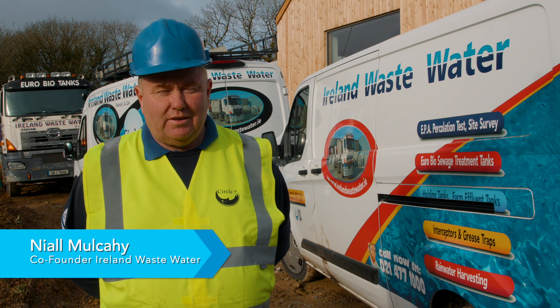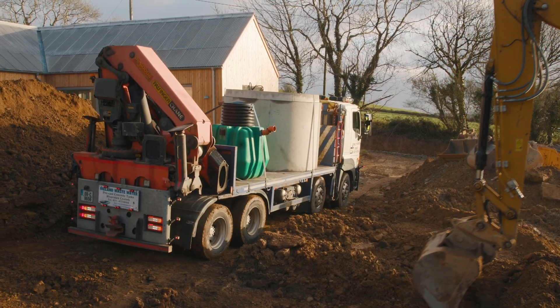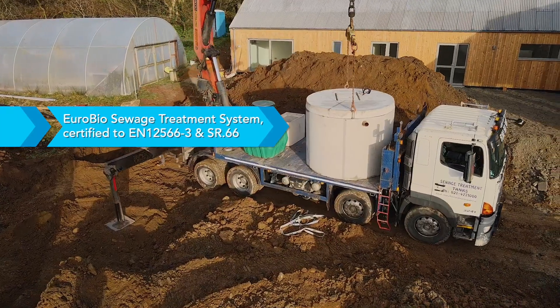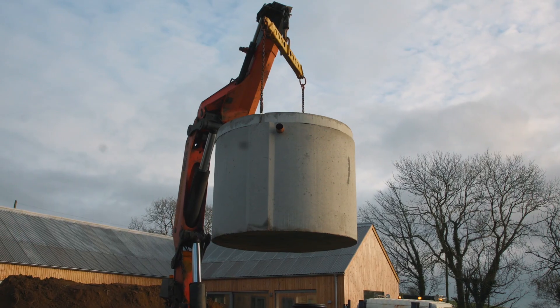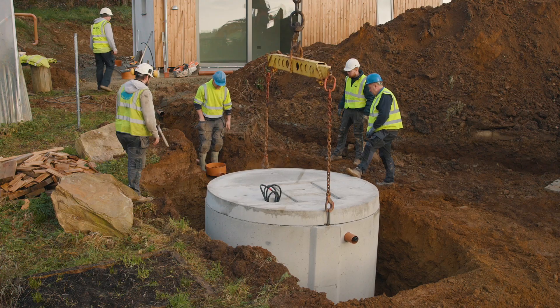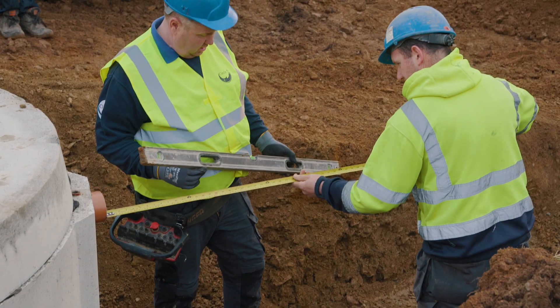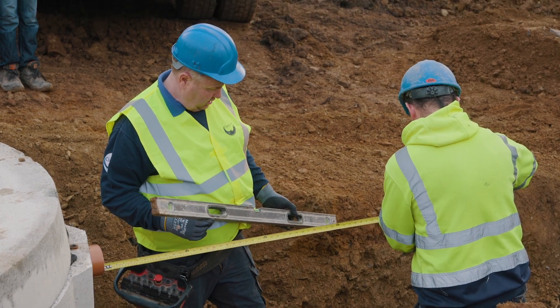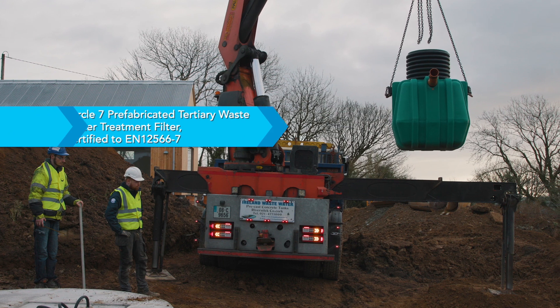My name is Niall Mulcahy from Ireland Wastewater. We've been in the wastewater business for 24 years. Three years ago we designed and got certified the Circle Seven tertiary filter. We installed one here this morning and it didn't take long to install. There's nothing protruding over lawn level, unlike other systems, because our one has a unique design.